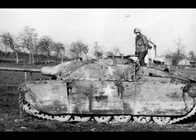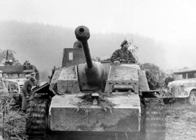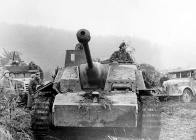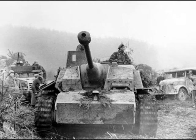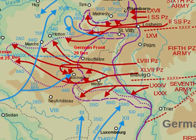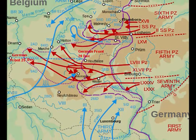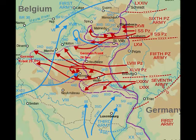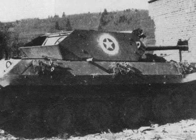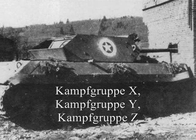On the 14th of December 1944, Panzerbrigade 150 was assembled near Bad Münstereifel, and on the afternoon of the 16th it moved out, advancing behind the three attack divisions of the 1st SS Panzer Corps. The brigade was divided into three groups: Kampfgruppe — or Task Force — X, Y, and Z.